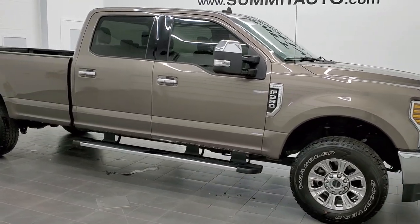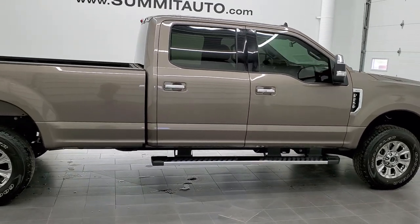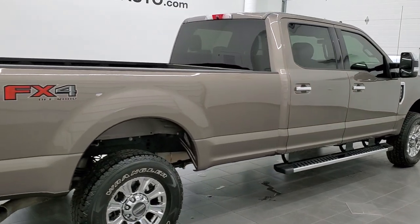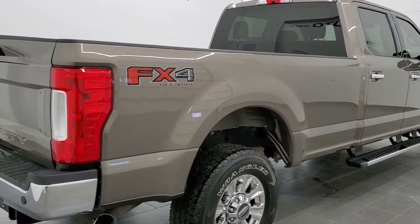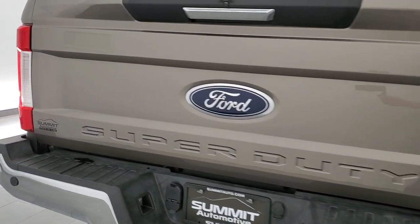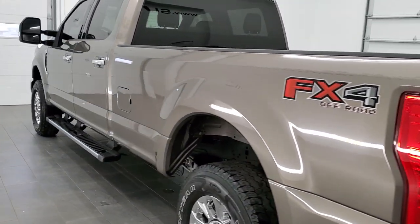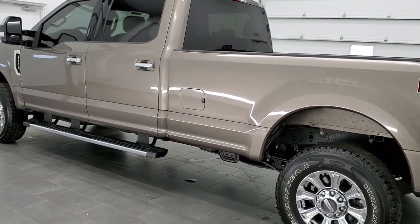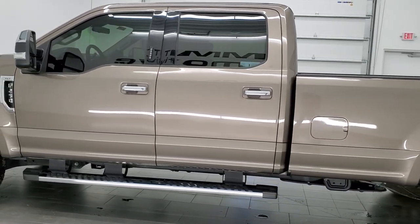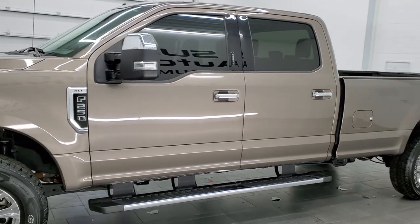This 2019 Ford F-250 Crew Cab Long Box XLT FX4 in stone gray metallic is stock number 11723Z. We are here at Summit Automotive in Fond du Lac, Wisconsin, near new and used heavy-duty truck headquarters. This truck has the 6.2 liter V8 motor. It has been fully safety inspected by our service shop, has a fresh oil and filter change, all the fluids have been checked and topped off, and this truck is 100% ready to go.